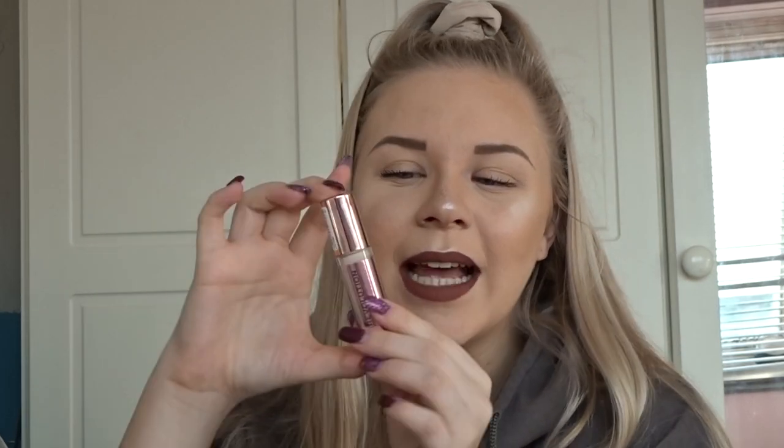I have two concealers I was loving this year. The first is again the Conceal and Define by Revolution — a complete staple in my collection. It has really nice medium coverage, it's not too heavy, it doesn't cake up under my eyes. I have mine in shade C1, it's really nice for brightening. I'm not a big fan of concealers that bunch up under my eyes so this is a really good one. The normal size is four pounds and the super size is seven — I would recommend getting the super size because these literally last two minutes.